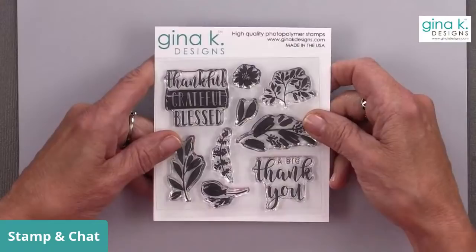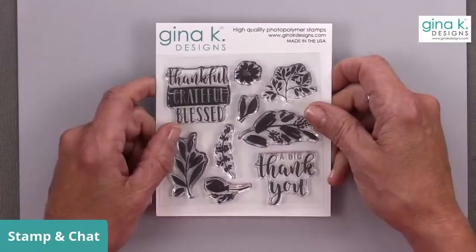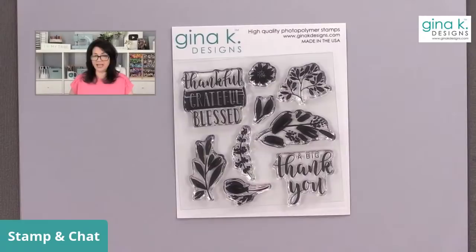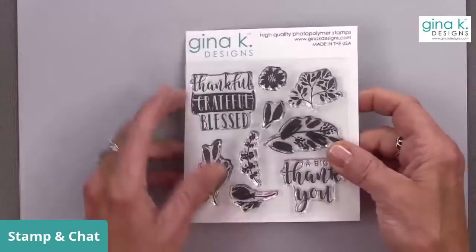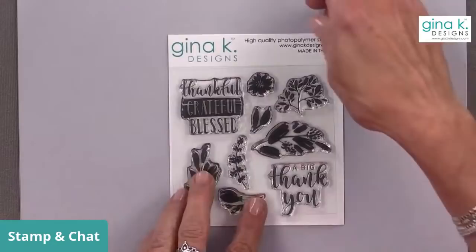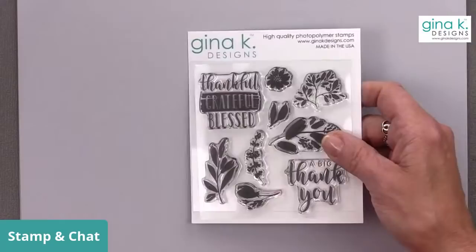This set is going to be perfect for both the original and the new large wreath builder because of all these beautiful designs you can use in those center circles and frames. It's also a beautiful autumn background set — you could create your own pattern paper in gorgeous autumn colors. The $75 threshold is before tax and shipping. If you didn't receive your incentive set and you were supposed to, contact customer service at info at ginakdesigns.com and they'll check your order.